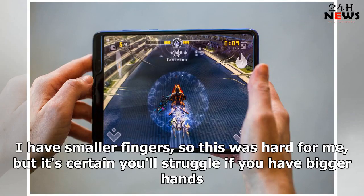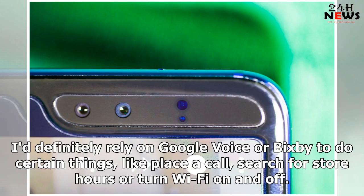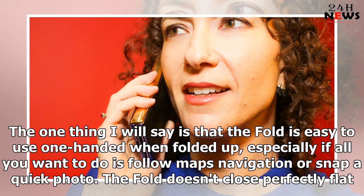I have smaller fingers, so this was hard for me, but it's certain you'll struggle if you have bigger hands. I'd definitely rely on Google Voice or Bixby to do certain things, like place a call, search for store hours, or turn Wi-Fi on and off. The one thing I will say is that the fold is easier to use one-handed when folded up, especially if all you want to do is follow Maps navigation or snap a quick photo.